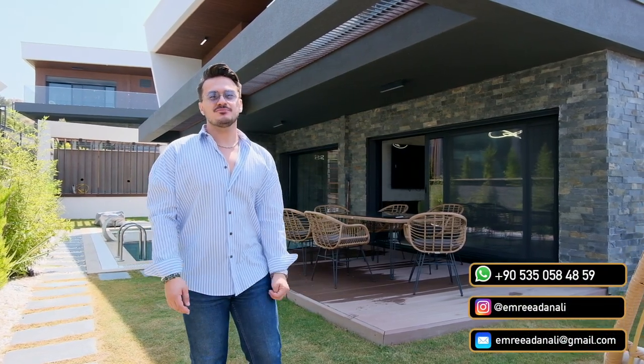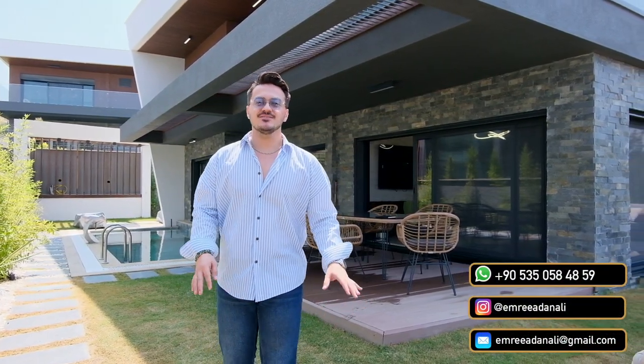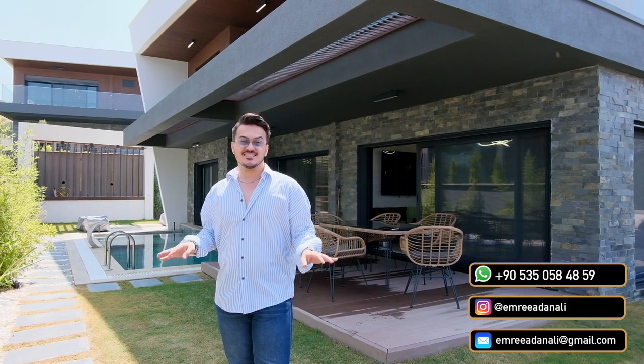Hello everyone. I'm Emre Adanalı from Cihan Real Estate. Today I will introduce you to a Detached Luxury 4 plus 1 Villa in Soğucak.